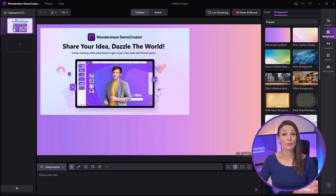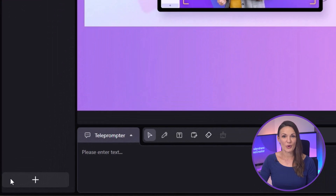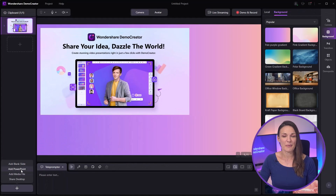Step 3. As we'll be working on a pre-built presentation template, we'll import it from our PC. Click on the plus sign at the bottom left corner of the screen and select Add PowerPoint.